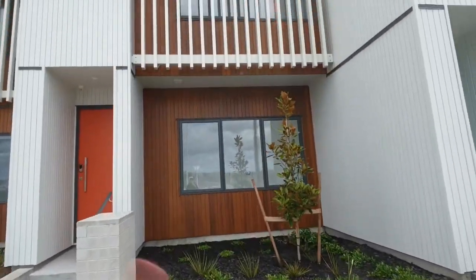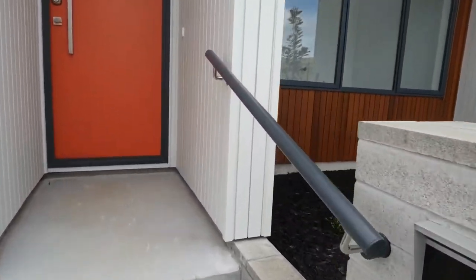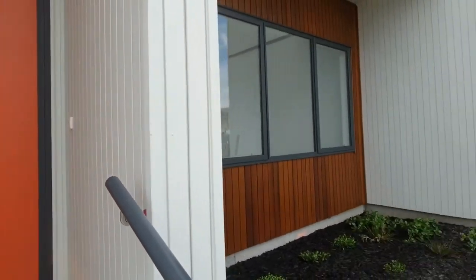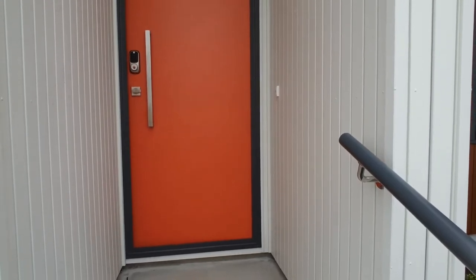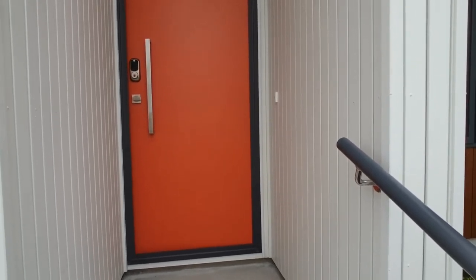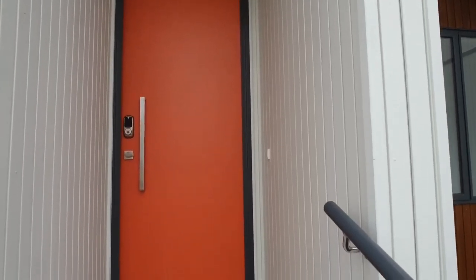I'll let you know that at this stage it doesn't have curtaining but that will all be done very soon. Before we go inside, I'll advise the layout: on the ground floor you have open plan, a small room to the right which could be an office or study, and then it opens out to a beautiful kitchen lounge area. To the right you go upstairs to have the next two bedrooms with a master bathroom and a lovely ensuite. So let's pop inside and have a look - I'm sure you will enjoy it.